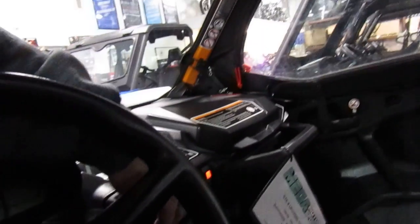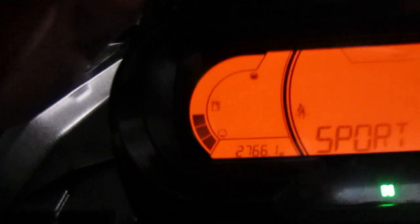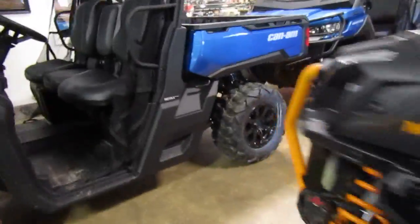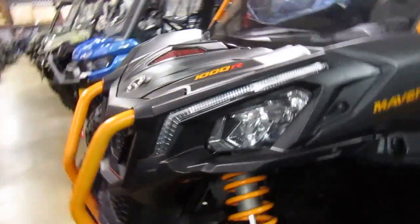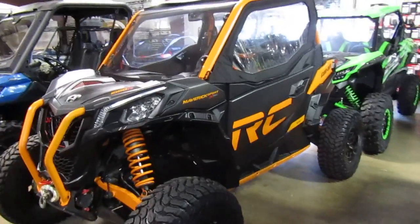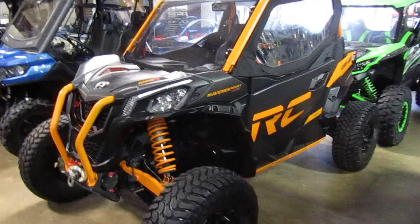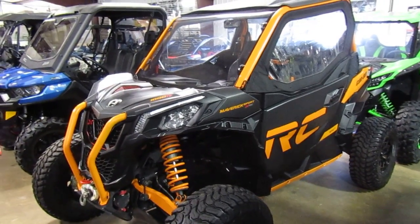Check the mileage — mileage is 27.66. Nice unit. If you're interested in this Maverick Sport X RC, please give us a call at Mega Motorsports in West Plains, Missouri.